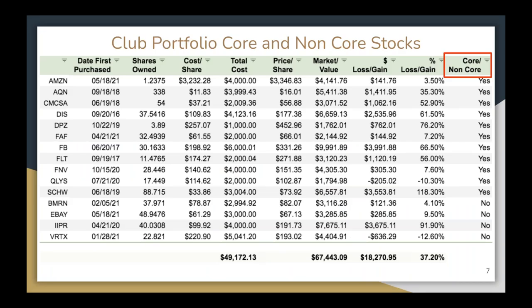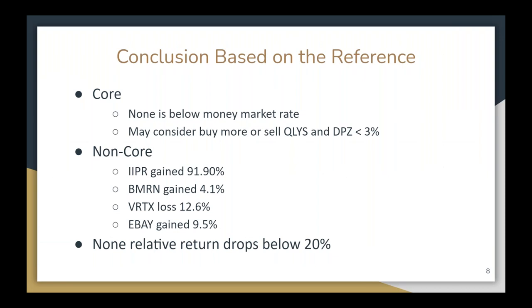Going through the club portfolio using Ken Kavula's definition, the bottom four companies were categorized as non-core: BioMarine, eBay, IIPR, and Vertex. The rest are considered core. Among the core companies, none are below money market rate. The group suggests considering buying more or selling Qualys or Domino's Pizza, as they currently hold less than 3% of the portfolio. Better Investing says if it's less than 3%, it's not worth your time to research and follow — either add more or exit.